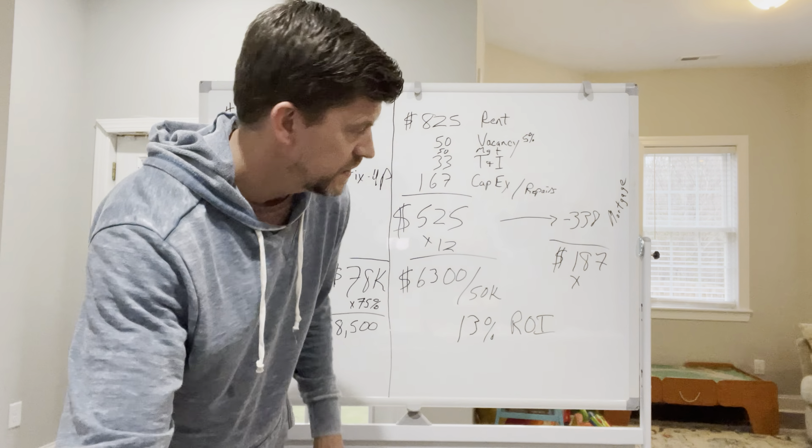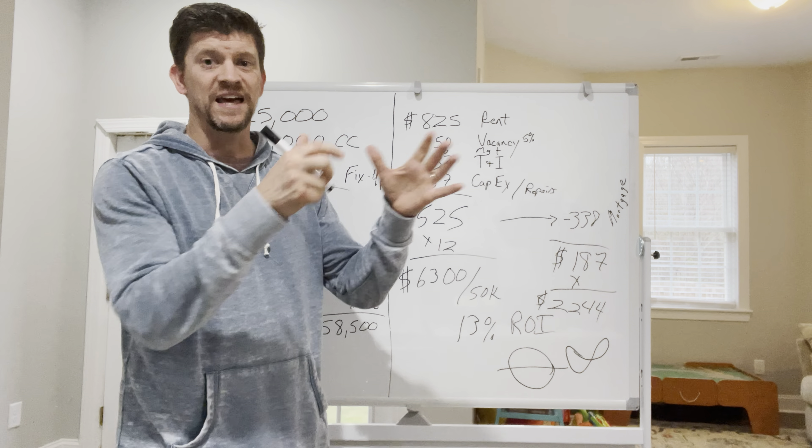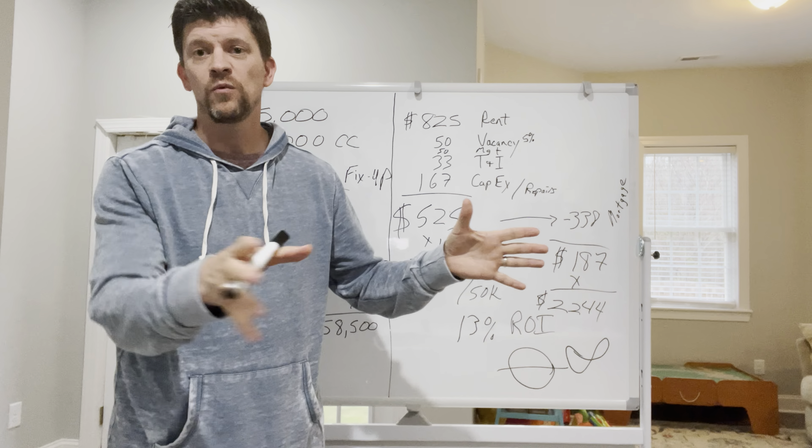But $58,500 — how much do you have in it? $50,000, right? So you got your $50,000 back. And what are you going to do with the extra $8,500? The $8,500 goes to whatever you want. Part one: that $8,500 coming out is tax-free because it's now a business expense — it doesn't hit your personal income tax. So you could take that $8,500, put it in your pocket tax-free, go on a vacation, do some home improvements — whatever you want. It's your money, you earned it. And your $50,000 is still working for you. So how much of your own money do you have in this deal? You've got no money in the deal. Take $2,244 divided by zero — that's infinite ROI.